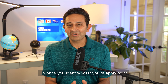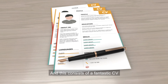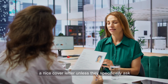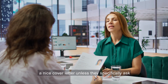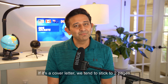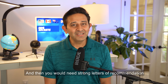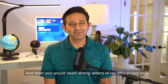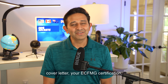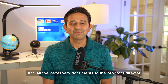Once you identify what you're applying to, you would prepare your application. This consists of a fantastic CV, professionally made, highlighting all your skills, a nice cover letter unless they specifically ask for a personal statement. If it's a cover letter, we tend to stick to two pages. If it's a personal statement, we tend to stick to one page. Then you would need strong letters of recommendation, and you would submit your application with your CV, cover letter, your ECFMG certification, and all the necessary documents to the program director.